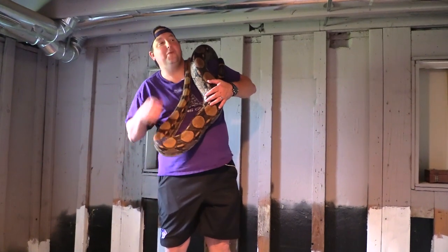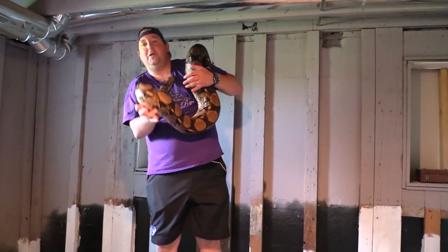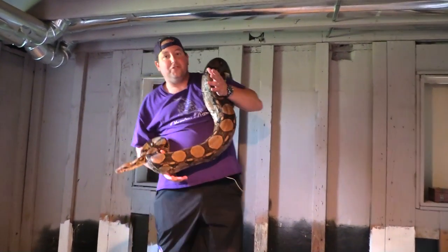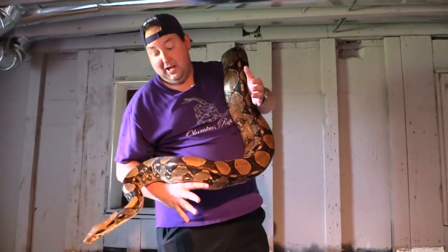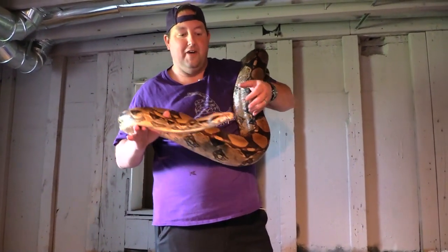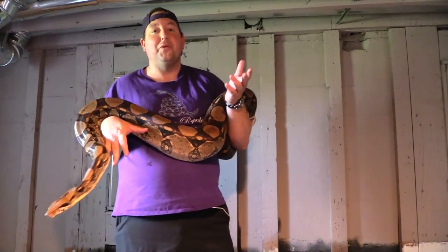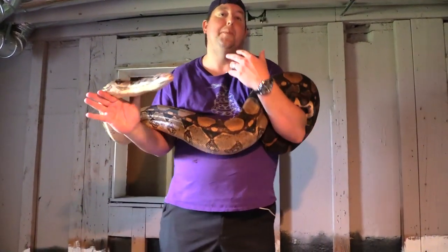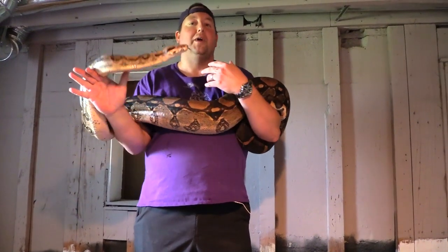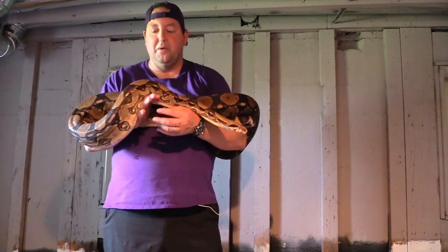Hey YouTube, it's Matt with Olympus Reptiles. Today we're filming in a brand new location with my old friend Fortuna. I don't know if you guys remember her, but this was a rescue boa we got into the house as a baby that was crawling on somebody's shower turn-on valve. She is in shed right now, but this location is going to be the Olympus boa basement. It's at a separate location from our house — I do like to keep my boas and pythons separate.